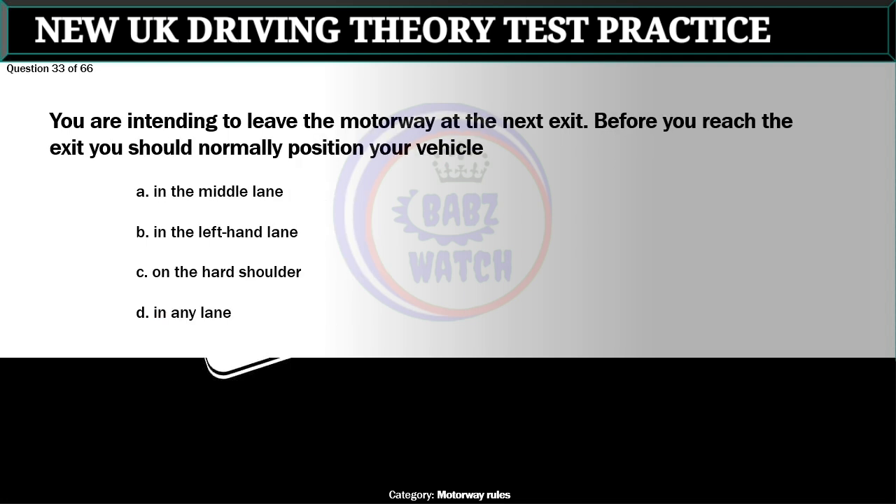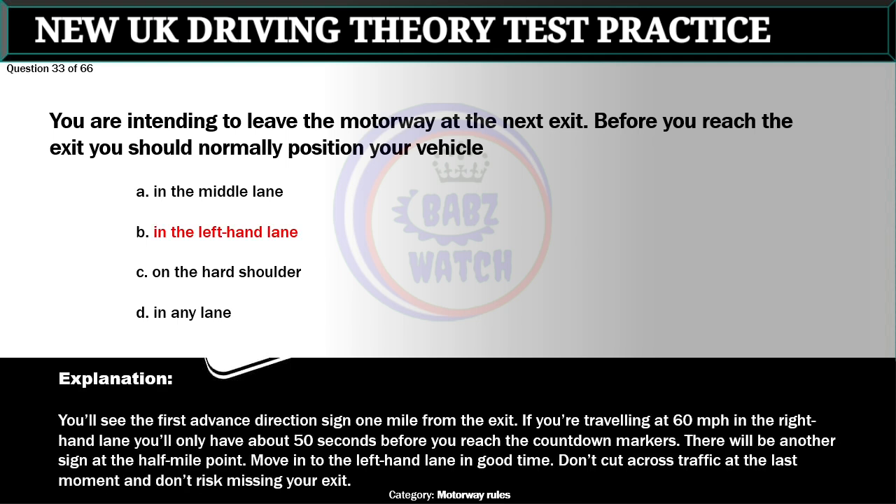Question 33 of 66. You are intending to leave the motorway at the next exit. Before you reach the exit you should normally position your vehicle: A. In the middle lane. B. In the left-hand lane. C. On the hard shoulder. D. In any lane. The correct answer is B: In the left-hand lane. You'll see the first advance direction sign one mile from the exit. If you're traveling at 60 miles per hour in the right-hand lane you'll only have about 50 seconds before you reach the countdown markers. Move into the left-hand lane in good time. Don't cut across traffic at the last moment and don't risk missing your exit.